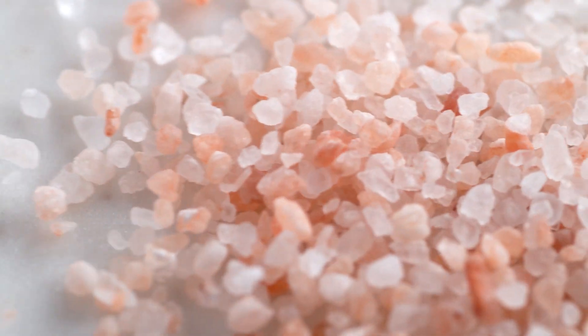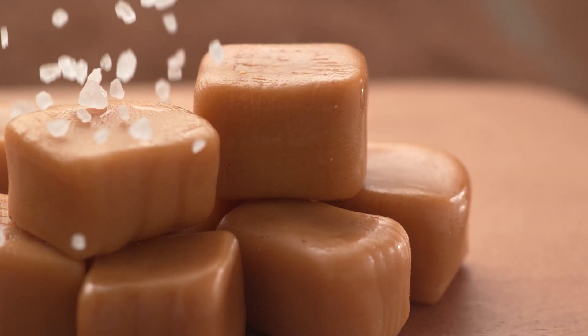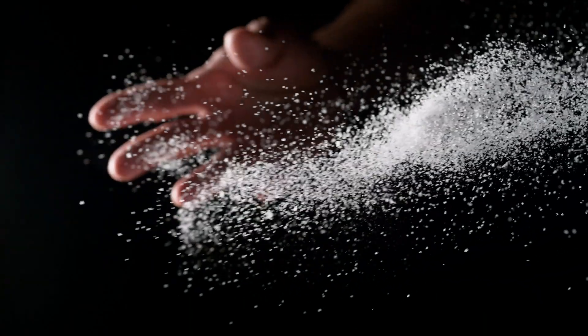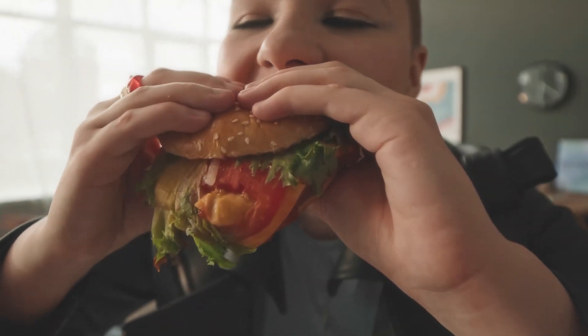As much as we love salt, moderation is key. Too much salt consumption has been linked to various health issues, including hypertension and cardiovascular disease. That's why health organizations recommend limiting our daily intake and opting for healthier alternatives whenever possible. We've explored the chemistry of salt, its rich history, its impact on our taste buds and our health, and why sprinkling a little salt makes most dishes taste better in ways beyond just its saltiness.